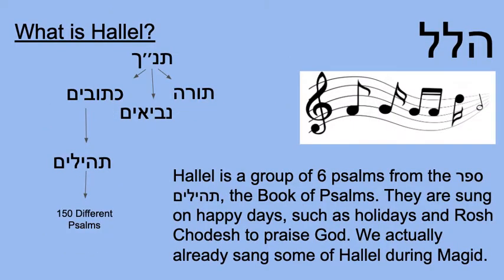After Birkat Hamazon, it's time for Hallel. You'll remember we actually did the beginning of Hallel during the section called Maggid — after talking about all the miracles and how God has in so many ways protected us. We said the beginning part of Hallel, and we're going to finish it during this part.